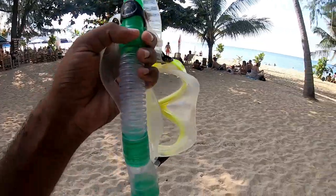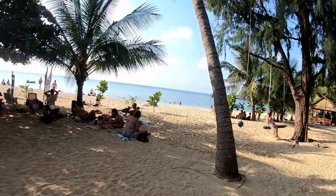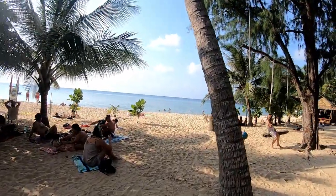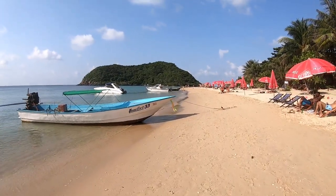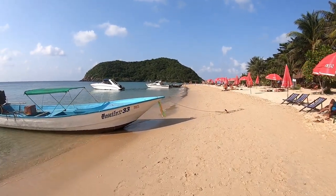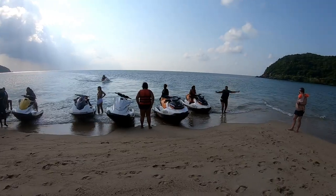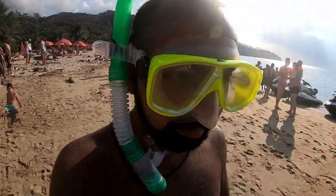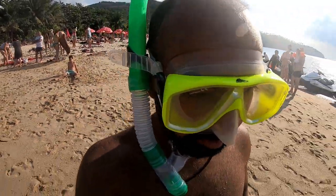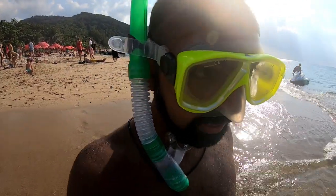I've got the snorkeling mask now. I know I'm not looking cute in this, but it's time to go snorkeling.